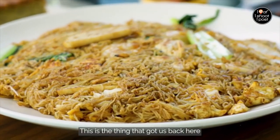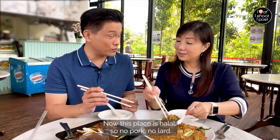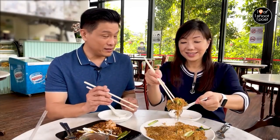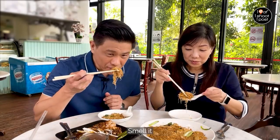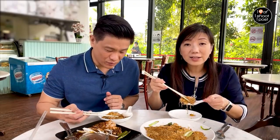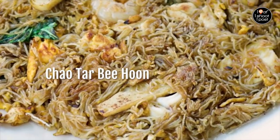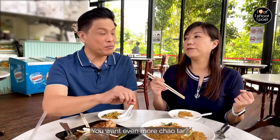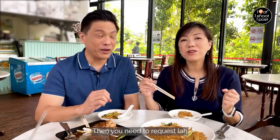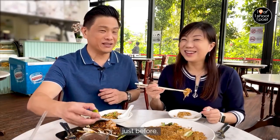This is the thing that got us back here. Now, this place is halal — no pork, no lard — but they managed to get it very, very nice. Smell that. Do you like cauda bihun? For me, I like it a bit more cauda. You need to get it to the brink of burning, just before.